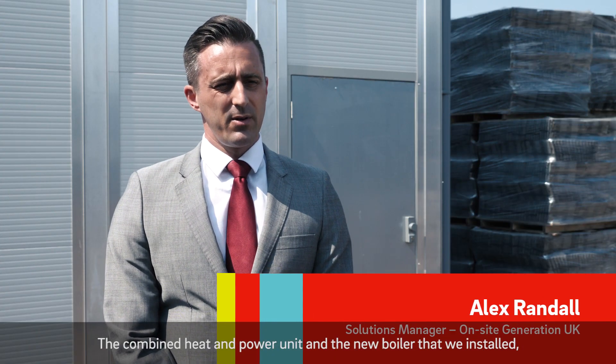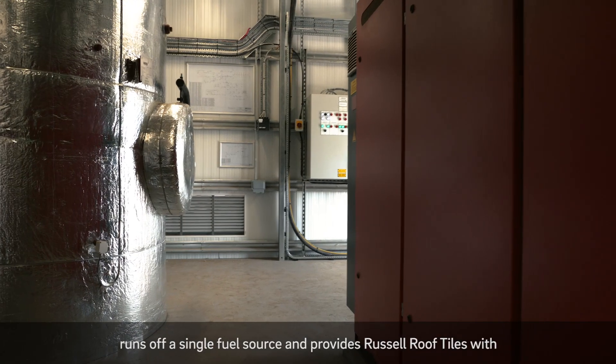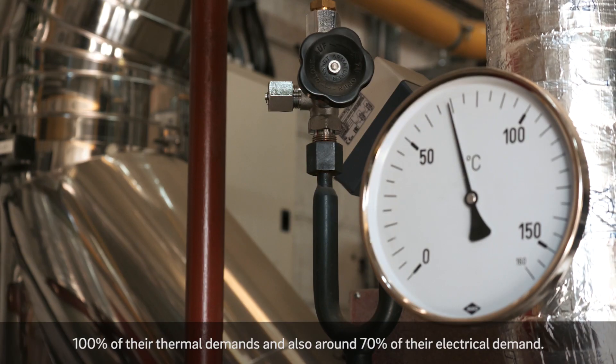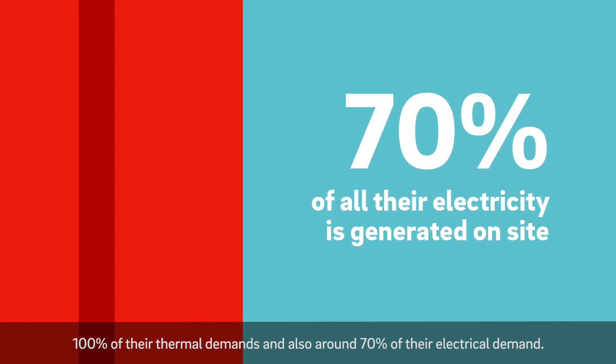The combined heat and power unit and the new boiler that we installed runs off a single fuel source and provides Russell Roof Tiles with 100% of their thermal demands and also around 70% of their electrical demand.